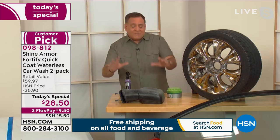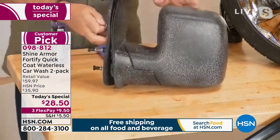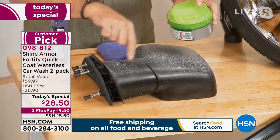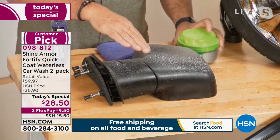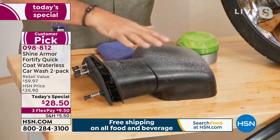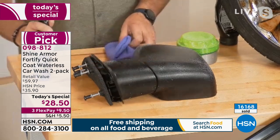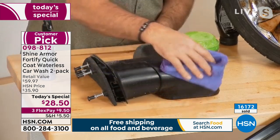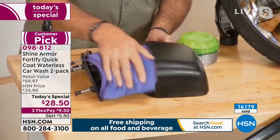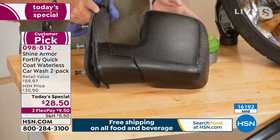Lou demonstrates on a black plastic truck mirror — the kind of black trim that regular paste wax will leave white marks on permanently. With Shine Armor, Lou sprays it on the mirror, gives it a quick wipe, flips the cloth for a little buff, and the shine is immediately visible. It's going to keep that black color looking great for six months to a year as long as the nanotechnology ceramic coating is on there.